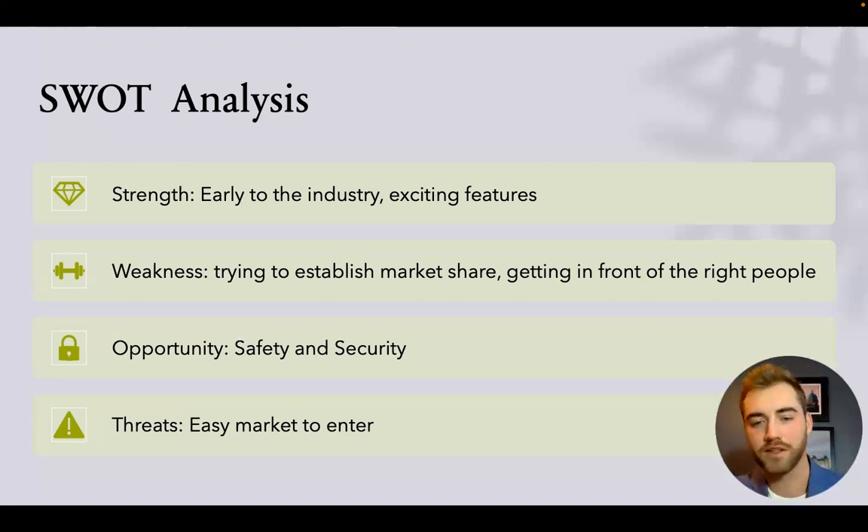Opportunity: safety and security aspects. These scans and virtual tours provide not just a marketing and sales benefit, but also a safety and security benefit, as they operate almost like an interactive blueprint. Sending this to police, fire, and SWAT teams gives them a better understanding of buildings in emergency response situations compared to just looking at a blueprint. Threats: the market has a low barrier to entry, as all that's needed is a 3D camera, meaning anyone can buy one and start this kind of company.